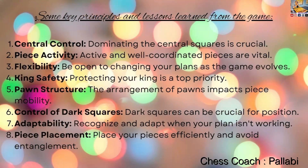Some key principles and lessons learned from this game: 1. Center control — dominating the central squares is crucial. 2. Piece activity — active and well-coordinated pieces are vital. 3. Flexibility — be open to changing your plans as the game evolves. 4. King safety — protecting your king is a top priority. 5. Pawn structure — the arrangement of pawns impacts piece mobility. 6. Control of dark squares — dark squares can be crucial for position. 7. Adaptability — recognize and adapt when your plan isn't working. 8. Piece placement — place your pieces efficiently and avoid entanglement.